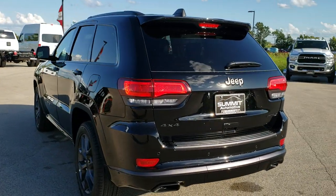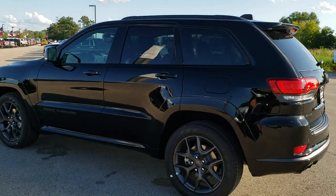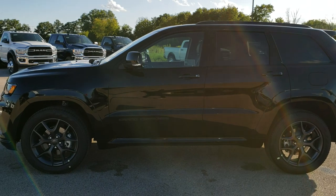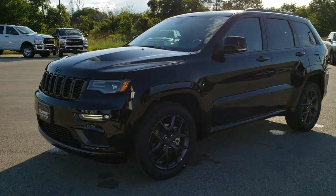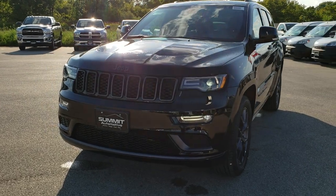It is a Limited X package. We like to do videos on all the brand new stuff that comes in, so if people are wondering what it looks like, some of the features on it, some of the trim levels — we like to do the videos so that they can see that. And then I get up close on this particular Jeep and go through some of the options.